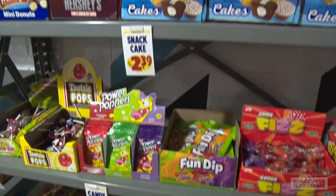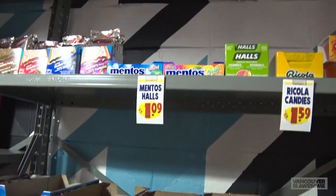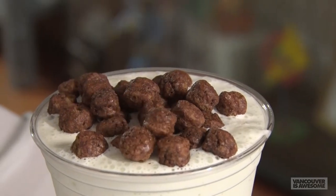There's also cereal, candy, chips, corn nuts, milkshakes, soft serve, and slushies.